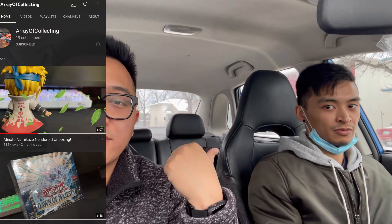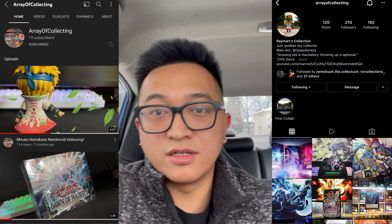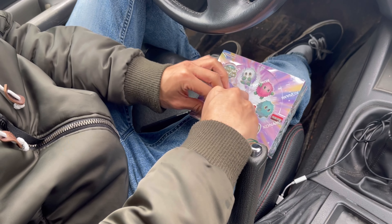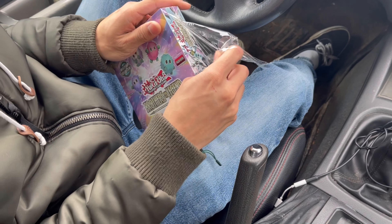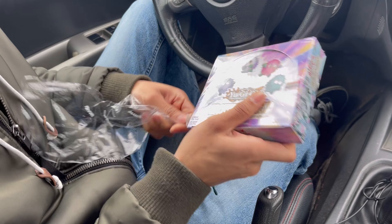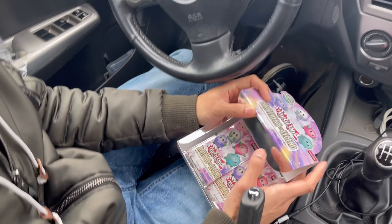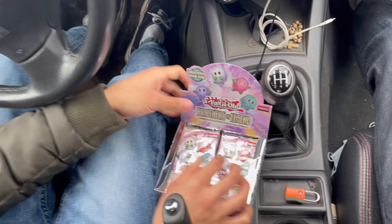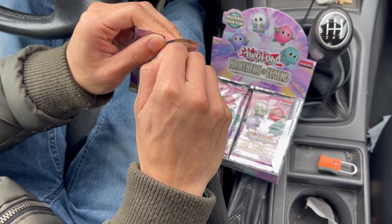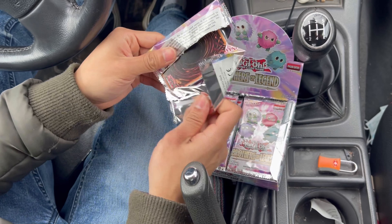Subscribe to Array of Collecting — he's got a YouTube channel as well as an Instagram we'll put up in a second. Array is going to open up his box right meow and see what we can get. We've been waiting for this for way too long — it should have come out last month. Konami said I don't care about your wallet. Nice packaging, let's go — something new. You don't see a pink Saturday anymore. All right, let's sniff the packs — smells legendary.